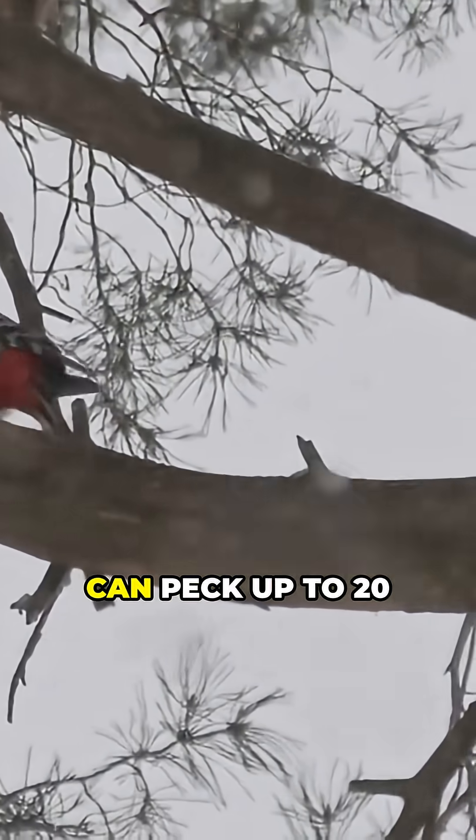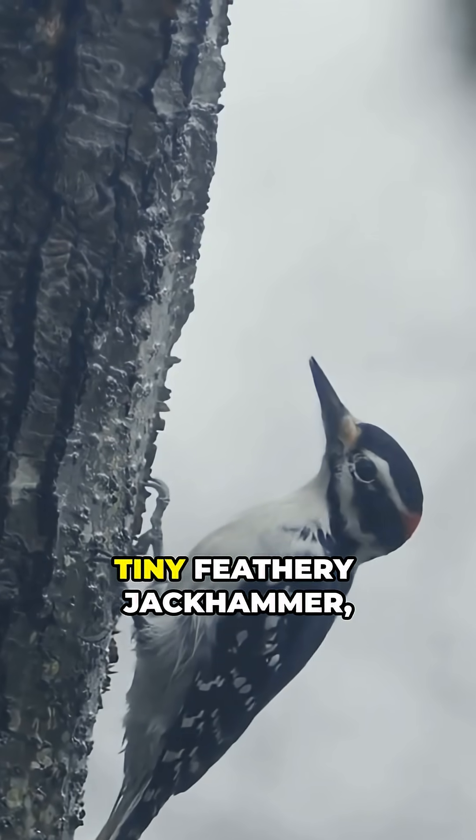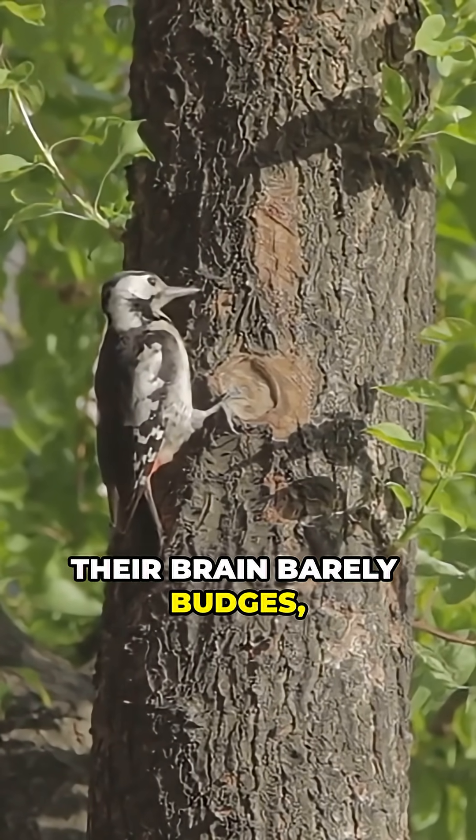Now get this, woodpeckers can peck up to 20 times per second. That's basically a tiny feathery jackhammer and way faster than your average hammer. But inside, their brain barely budges.